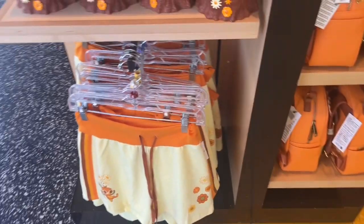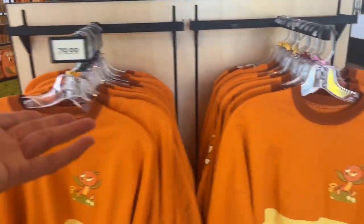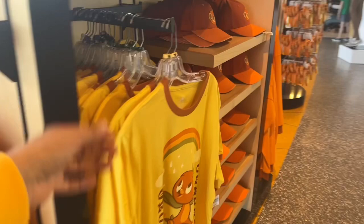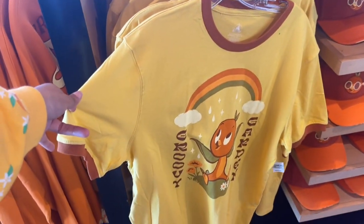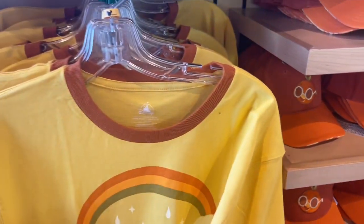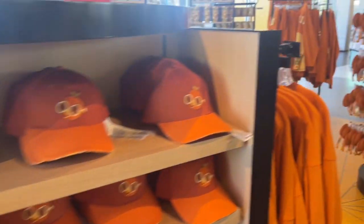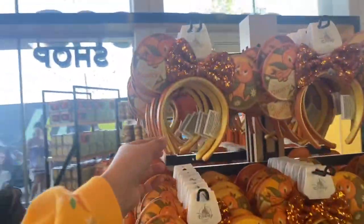And I already showed you the spirit jersey, which is $79.99, and the tank top is over there. But they have a t-shirt if you don't want a tank top — they have the shirt. $39.99. Oh they got the ears as well, you can go matching.